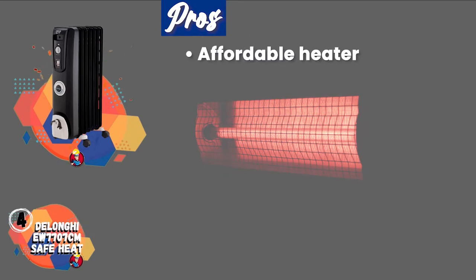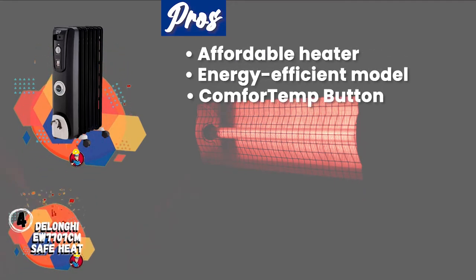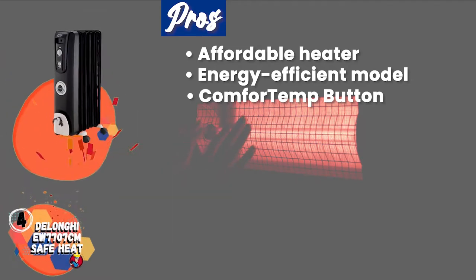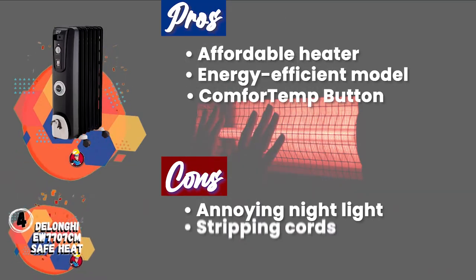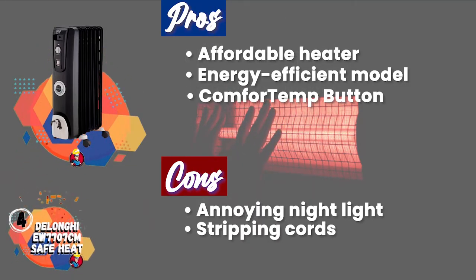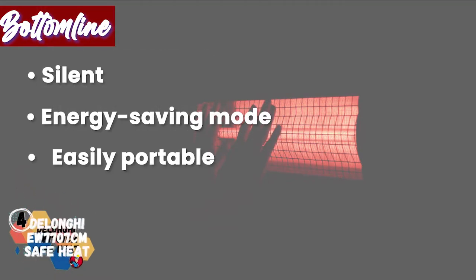Its pros are that it's an affordable heater, it's an energy-efficient model, and activating the comfort temp button automatically maintains the room's temperature. However, it has a nightlight that can be annoying, and its long cord may lead to snags or tripping. Bottom line: it's silent, it has an energy-saving mode, and it's easily portable.